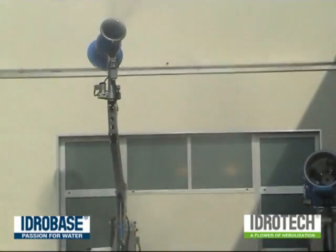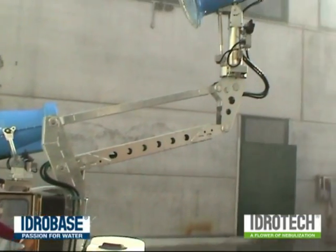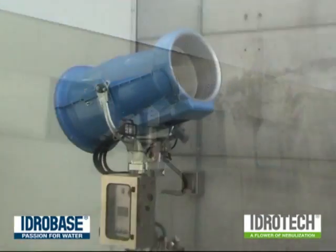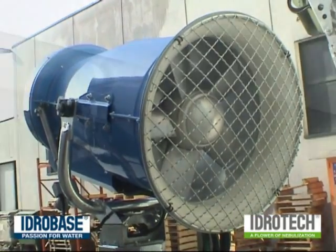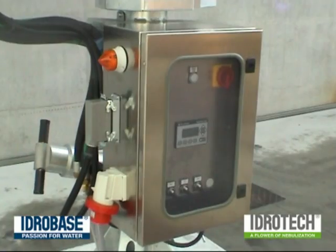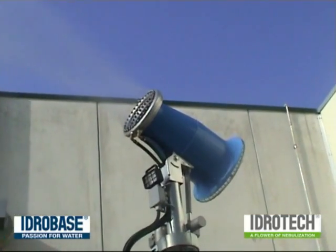Fog Maker is available in two models. Giraffa is the smallest and most versatile of the two. It has a long neck that permits you to raise the fan up to 5.2 meters. Elefante is less mobile but more powerful than Giraffa. It is supplied on a fixed base or mounted on a trolley. In both versions, Fog Maker is controlled by a separate control panel located on the unit, but it can also be set remotely.